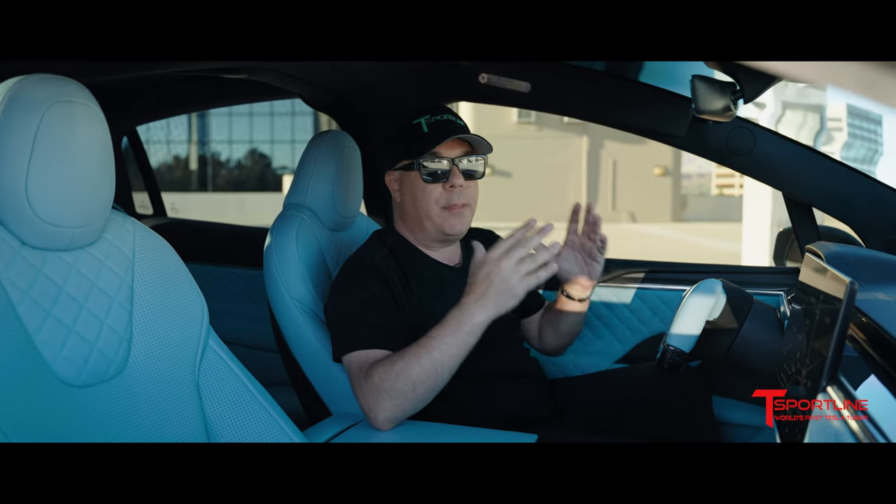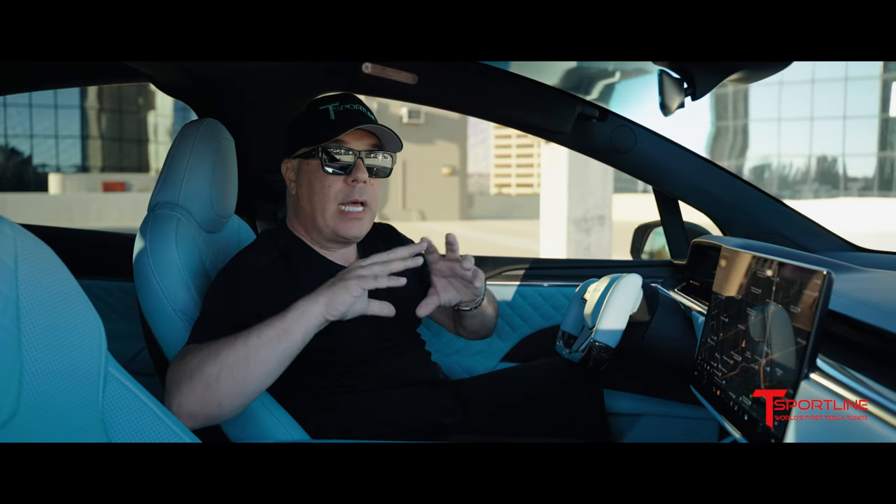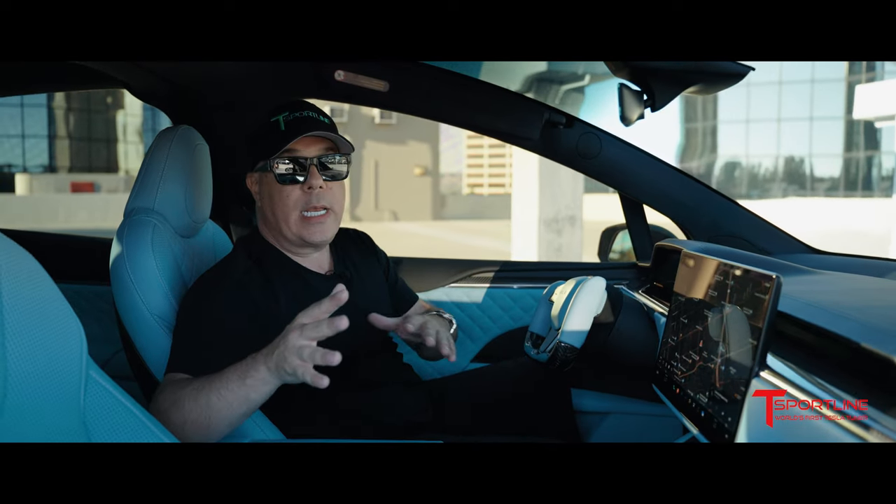Contrast stitching in white because that's the best complement on the outer areas of the seat, but a Tiffany blue stitch used on the diamond quilted areas because I didn't want to make it too busy — I wanted to keep it kind of simple, not too crazy. What do you guys think about that? I think this is the way to go.